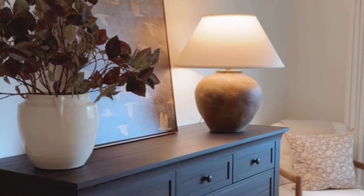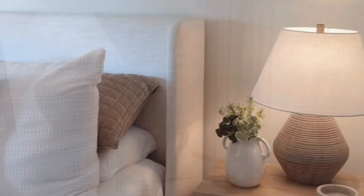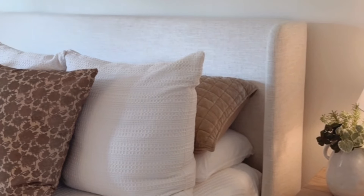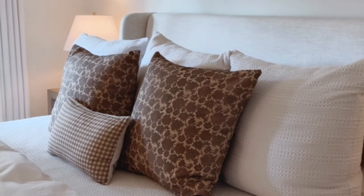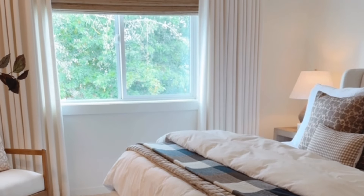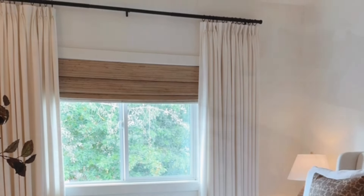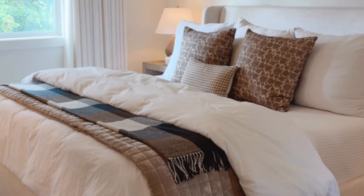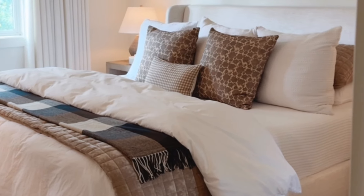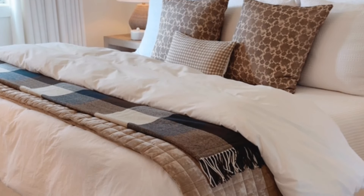Layered lighting is another way to amp up the coziness of your small bedroom. I recommend three different lighting sources — this could be a combination of sconces, table lamps, overhead lighting, and floor lamps. Combining different types of lighting adds depth and dimension to the space, creating a more dynamic and visually interesting room.